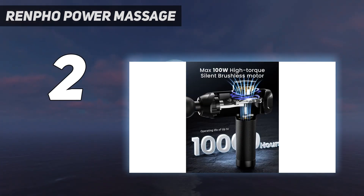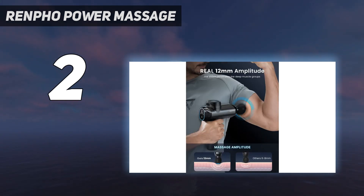Overall, we think its strength, effectiveness, and wide variety of attachments make this gun a steal for the price.